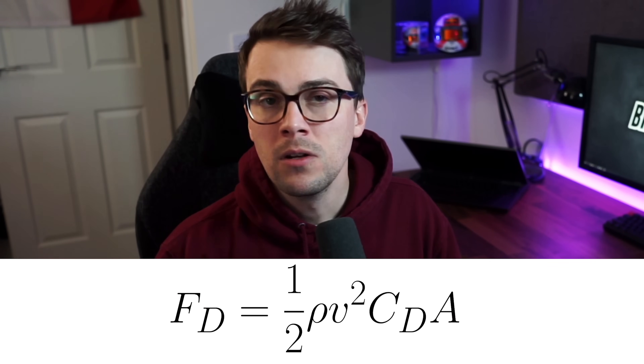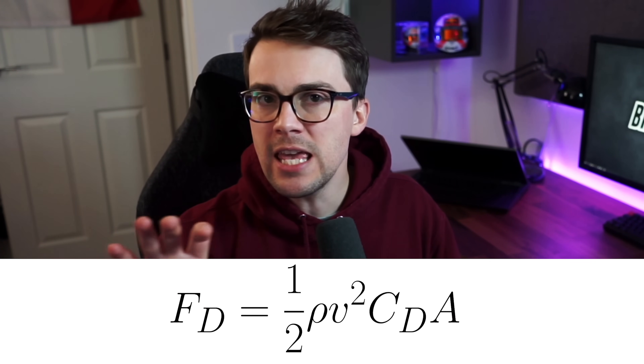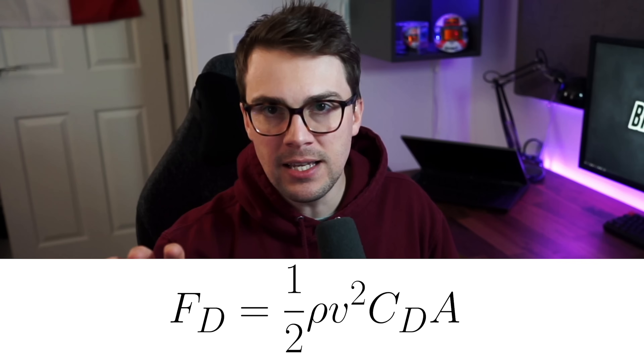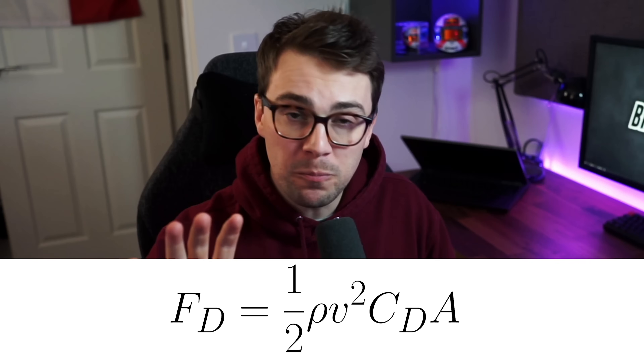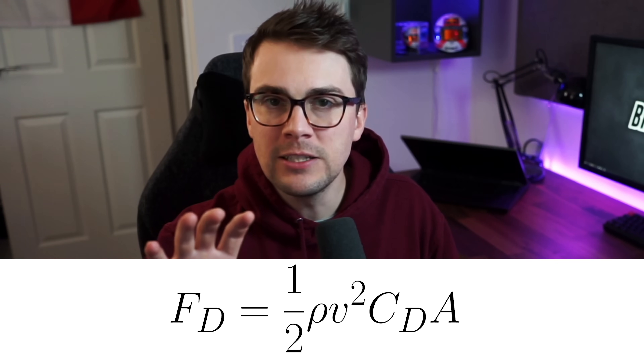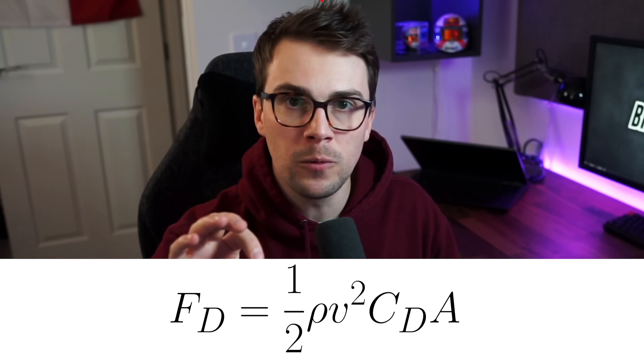With this bit of understanding, a lot more things are going to make sense about the way cars and everything else works. This is the formula for aerodynamic drag. The formula states that the drag force is equal to half the air density times the drag coefficient times the reference area times the speed squared. I'll quickly explain the significance of each of these terms, then the whole top speed of an F1 car is going to make a lot more sense.